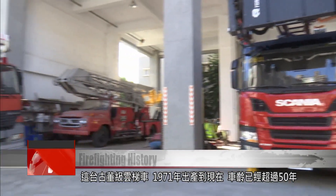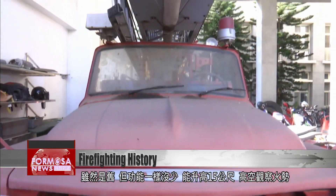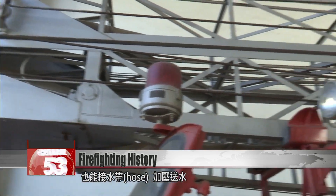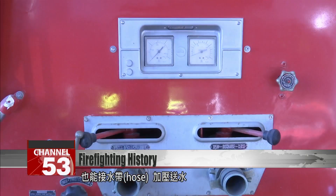The antique was made in 1971. It may be more than 50 years old, but it hasn't lost any of its functions. The lift can still raise firefighters 15 meters into the air, giving them an aerial vantage point on a fire. The hose still provides a high-pressure jet stream.